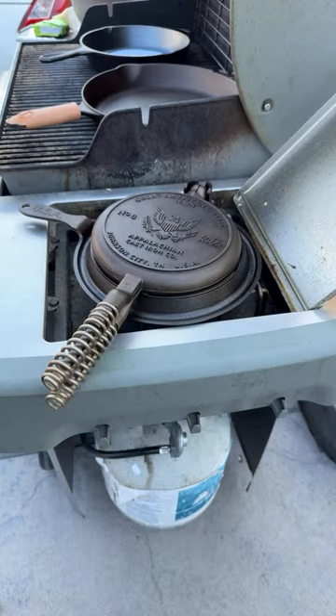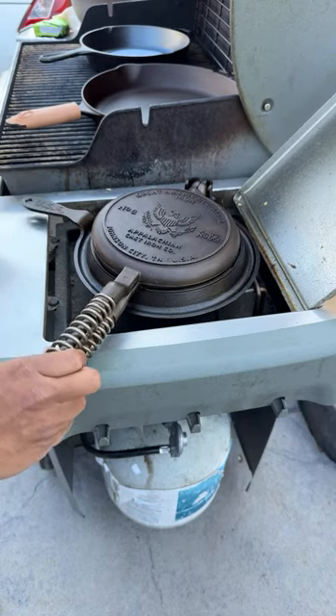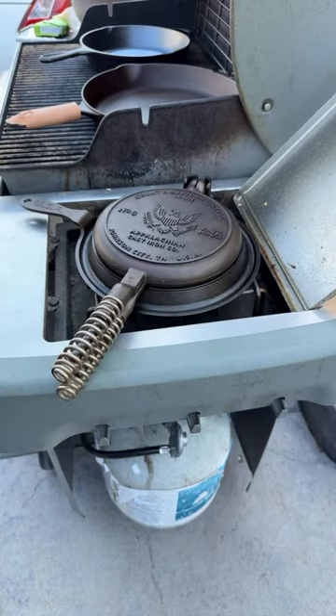Right now we're just preheating the griddle, and from there we're going to get started. For the waffle mix I'm using store-bought stuff — Crusty's waffle mix — and we'll be doing Belgian waffles or something of that nature. The waffle iron is already getting pretty hot.